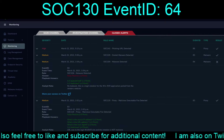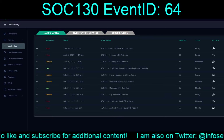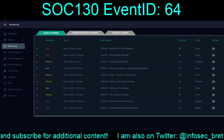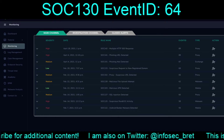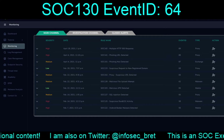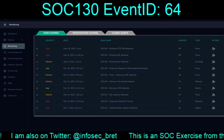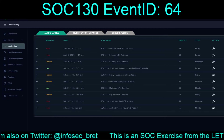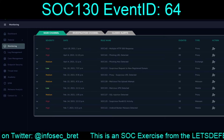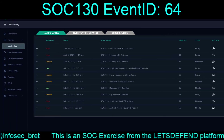Again, this is the first of several - first of five in the late February range. So the next one up would be February 22nd for SOC 103. But until that time, we are now done with this exercise, and I will see everybody in the next video.